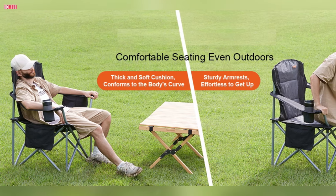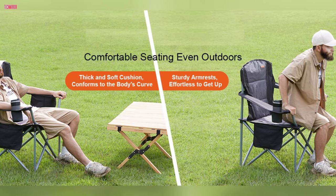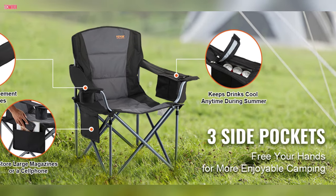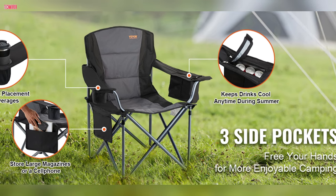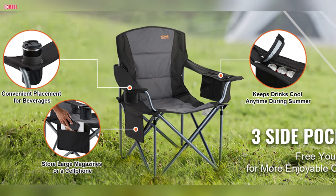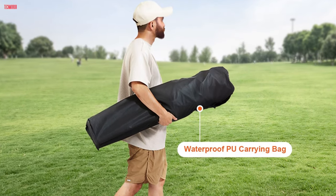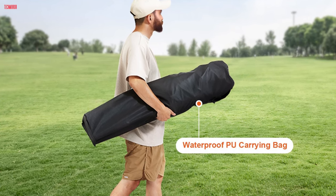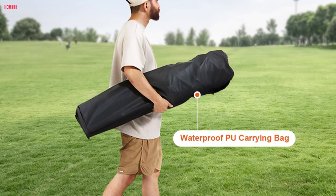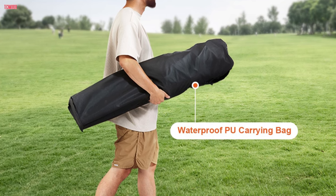Despite its heavy-duty construction, the chair offers a soft and comfortable sitting experience, with soft pearl cotton lining that conforms to the body's curves and a high backrest for neck support. The chair's practical design includes three storage bags, allowing you to conveniently store beverages, ice packs, magazines, or cell phones while enjoying outdoor activities. Additionally, its lightweight and portable construction, weighing just 13 pounds, makes it easy to transport and set up wherever you go. The waterproof PU-carrying bag and quick one-second folding mechanism further enhance its portability and convenience.